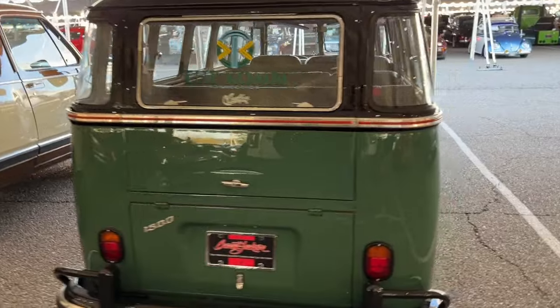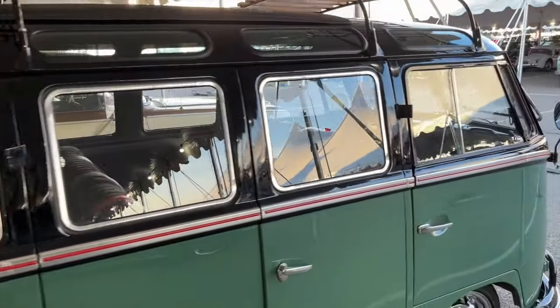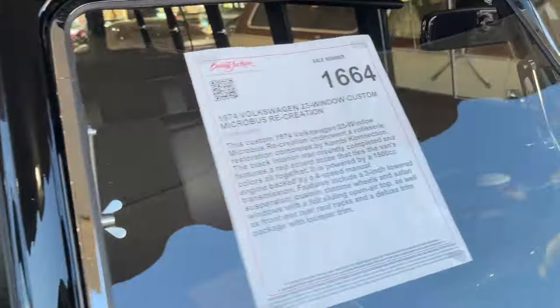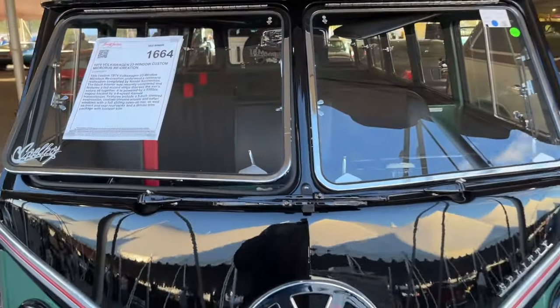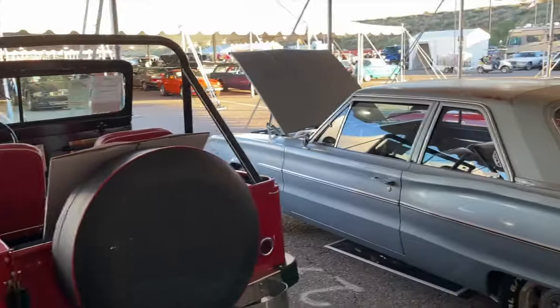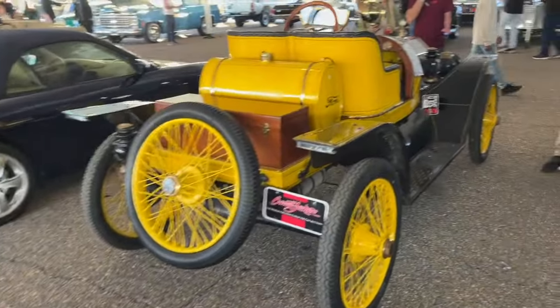Here's another bus — actually a Brazilian bus converted to a 23-window. It was kind of cool looking. It hadn't sold yet, so it'll be interesting to see what it brings. Will it get what the German models do?